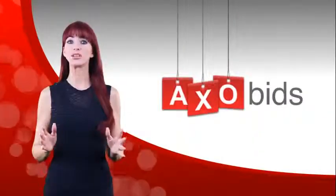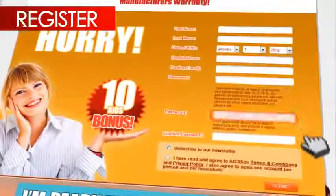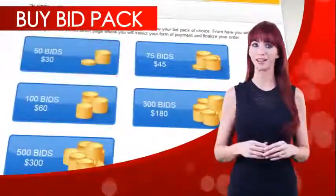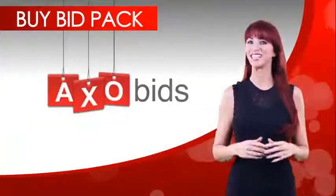It's easy to join in on this revolutionary way to shop and save. Here's how to get started. After registering, you must first buy bids to participate in the auction. Bids are sold in various sized bundles called bid packs. Once you've purchased a bid pack that's right for you, it's time to get into the action.